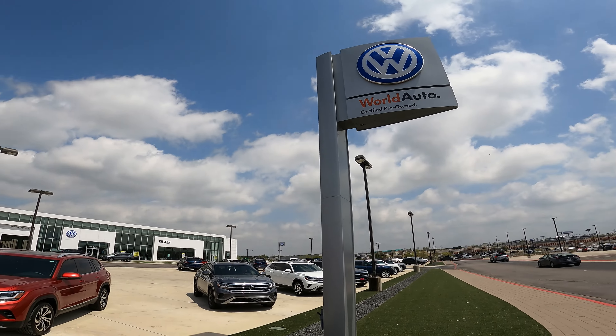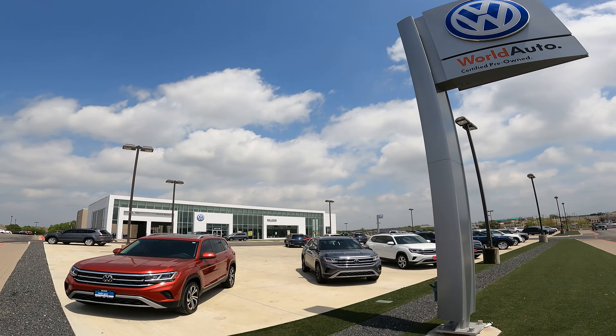What's going on guys, Justin Fuller here. Today I'm at Killeen Volkswagen and we're getting these guys set up on the lot management tool.